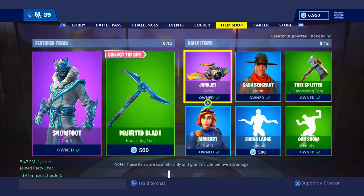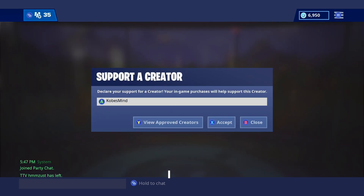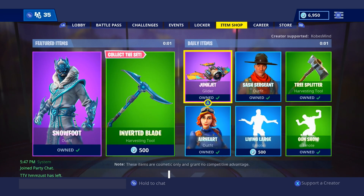What is up everybody, it's Cobs here and today I am back with the January 4th item shop. If you guys could use my code, code Cobs, in the item shop I would appreciate it. Let's see what we get.